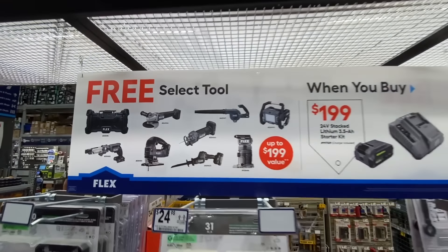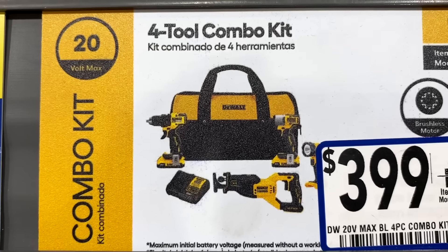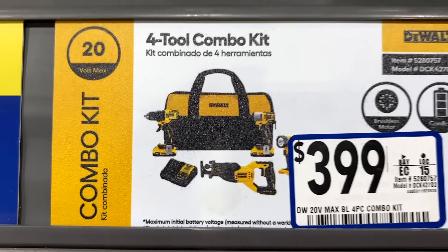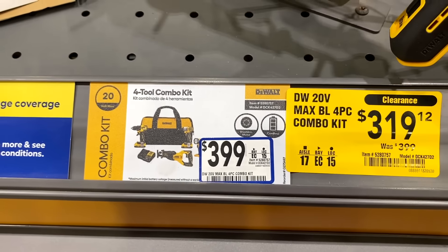Looks like DeWalt still has their buy-one-get-one going on in two different versions. For $199 you get a two-pack of 4 amp-hour batteries and one free tool. For $299 you get the two-pack of 5 amp-hour battery starter kit plus two free tools. They also had the four-piece combo kit by DeWalt down to $319 clearance — includes the drill, impact, reciprocating saw, work light, charger, and two batteries, was $399.